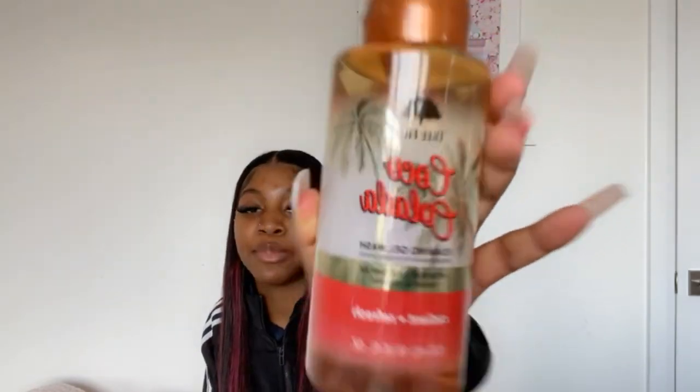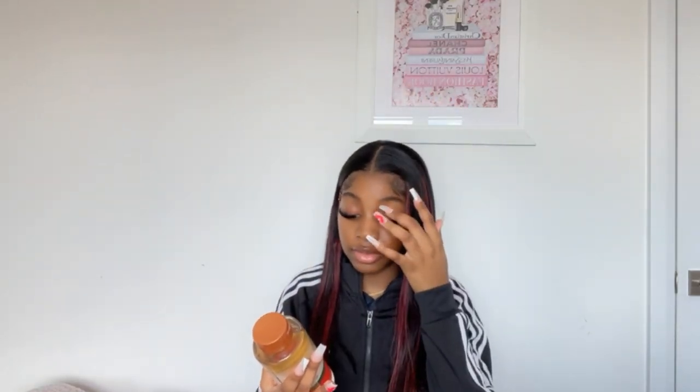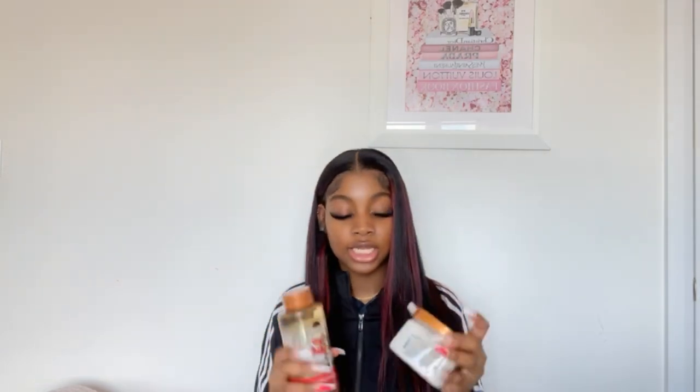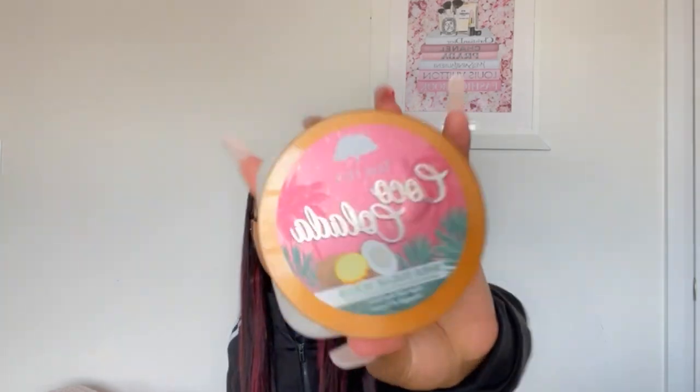Vaseline lotion is the best lotion ever — that and Lubriderm are the only two lotions I use. Then I got me some Tree Hut! This is what I've been waiting for because we don't have Tree Hut back home — I think they discontinued it there. This one is the Coco Colada — it's a gel wash. And I got the matching scrub too: the Tree Hut Coco Colada shea sugar scrub.